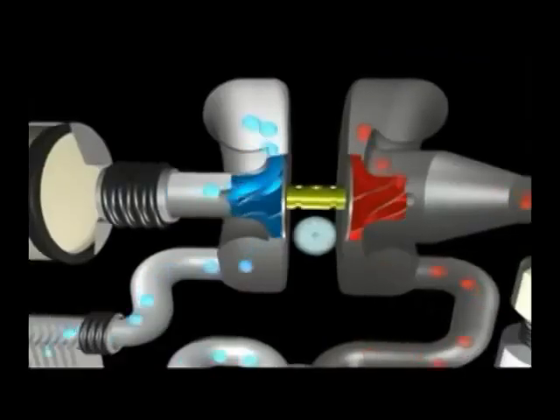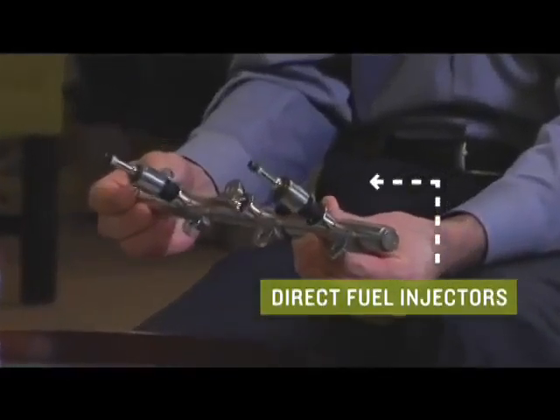The EcoBoost engine uses two turbochargers and a direct injection fuel system. The EcoBoost technology allows the customer to have the best of both worlds.